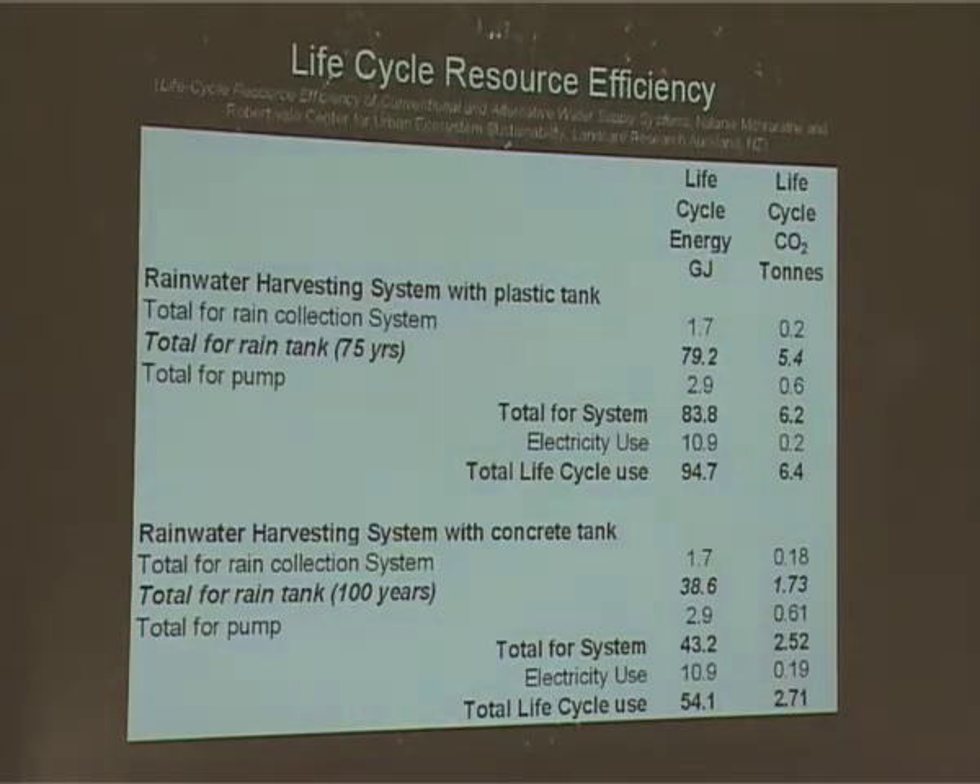We're looking at comparing a concrete tank and a plastic tank in terms of life cycle energy and also in terms of the amount of CO2 that has been created in the production of that tank. Life cycle energy is how much energy has been used in actually making all the parts of that tank.